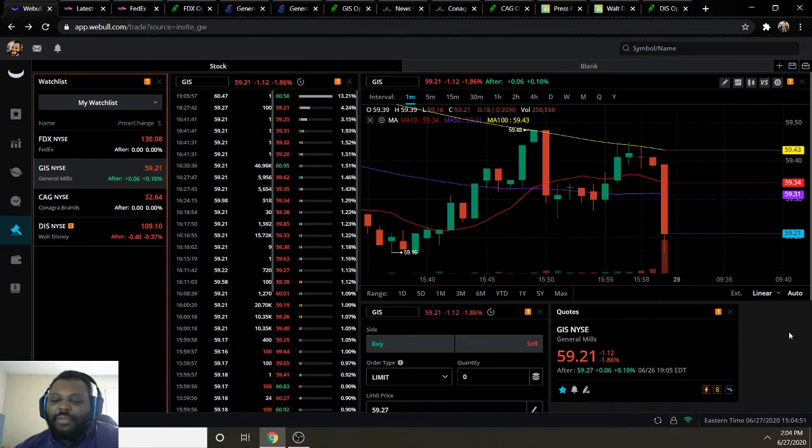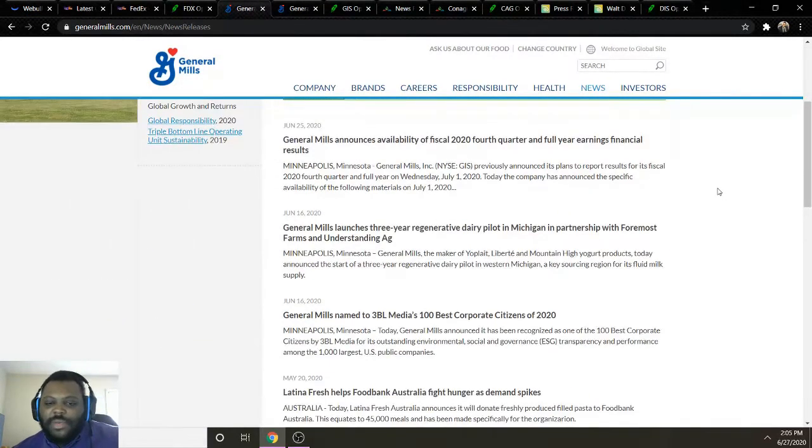General Mills is on a pretty bearish trend. It seems they broke through and tried to start a bullish trend when they crossed above moving average 50, but didn't quite make it all the way up through moving average 100. They tested the moving average 100 line but immediately sold off, so that moving average 100 seems to be quite a strong resistance line that they need to break through in order to establish a bullish uptrend.